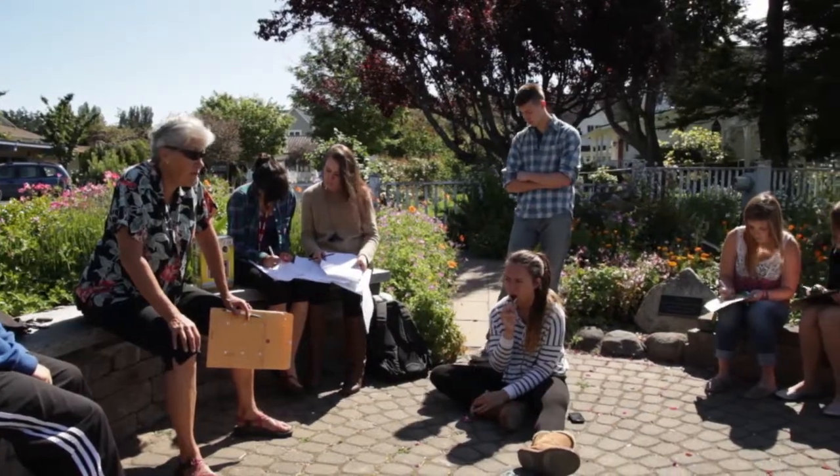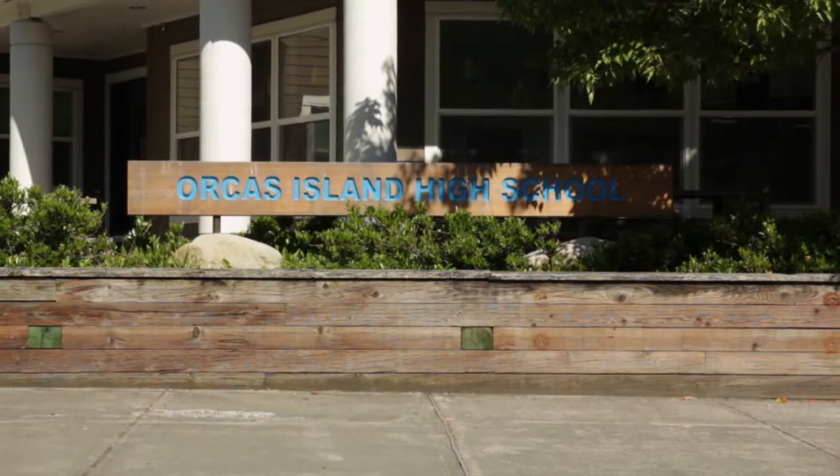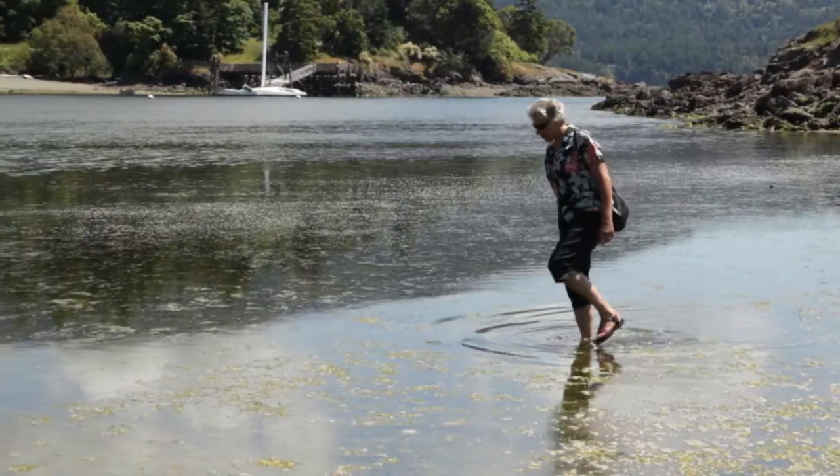My name is Marta Branch and I teach at the Orcas High School. My background is in environmental education. I'm a science nerd.